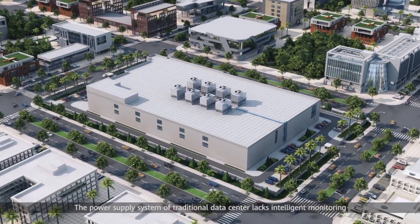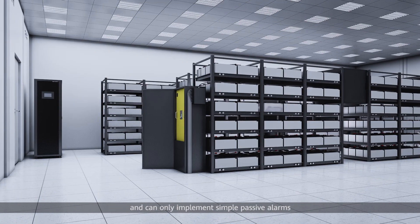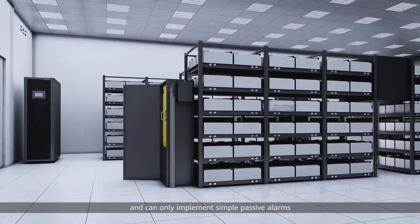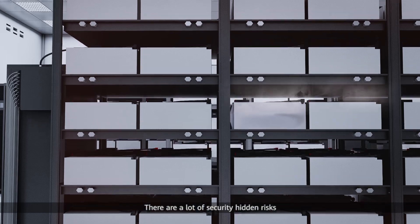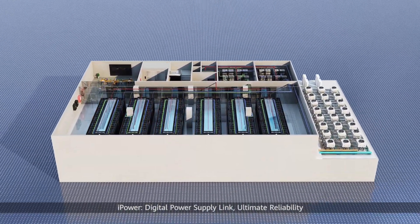The power supply system of traditional data centers lacks intelligent monitoring and can only implement simple passive alarms. There are a lot of security hidden risks. iPower — Digital Power Supply Link, Ultimate Reliability.